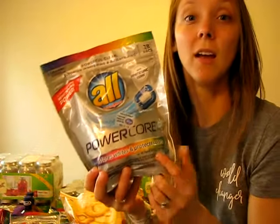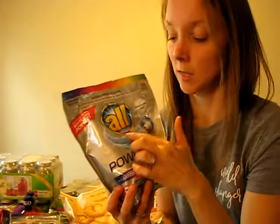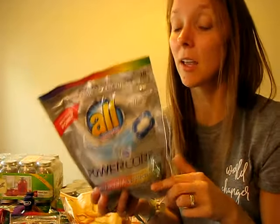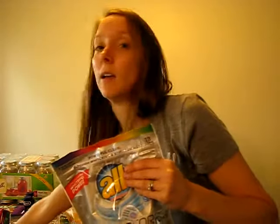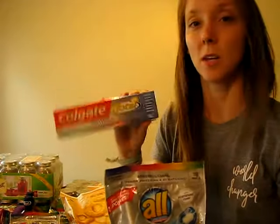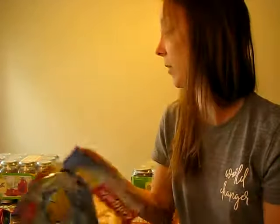I got five packs of these and with the sale at Kroger and a coupon, the five bags were free. I have a little hesitation with these gel packs because of my little kids, so I'm actually going to use them for graduation presents. We got invited to summer graduation parties and I also got three tubes of toothpaste for free. I'm going to put together a little college-bound kit with things that would be useful for them, whether they stay home or go away.